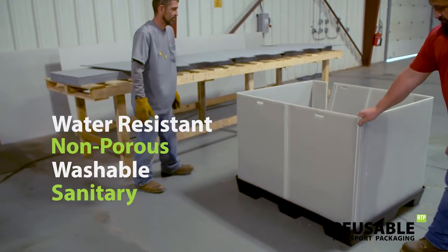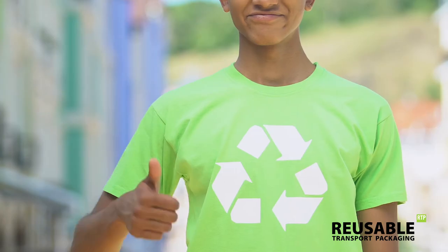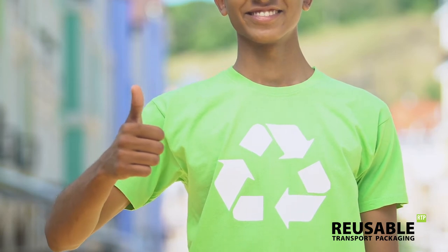weather-resistant, and impact-resistant. It's recyclable and built to last through continual use cycles, saving money while also reducing waste.